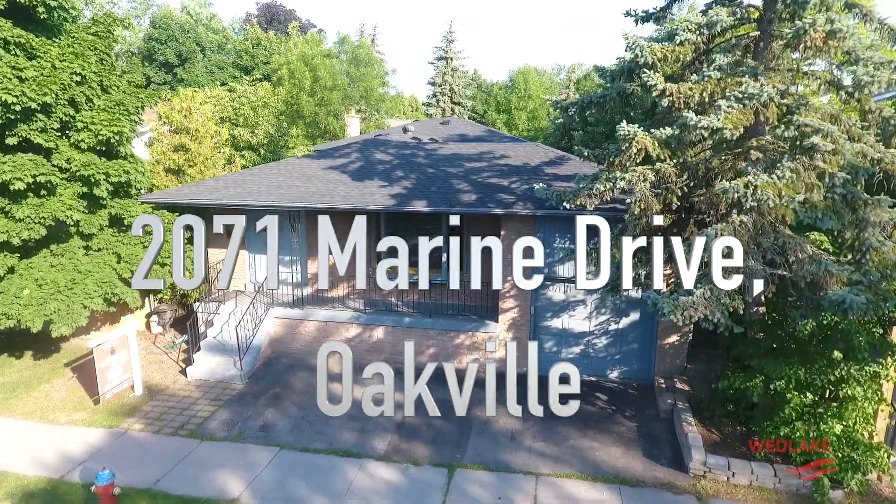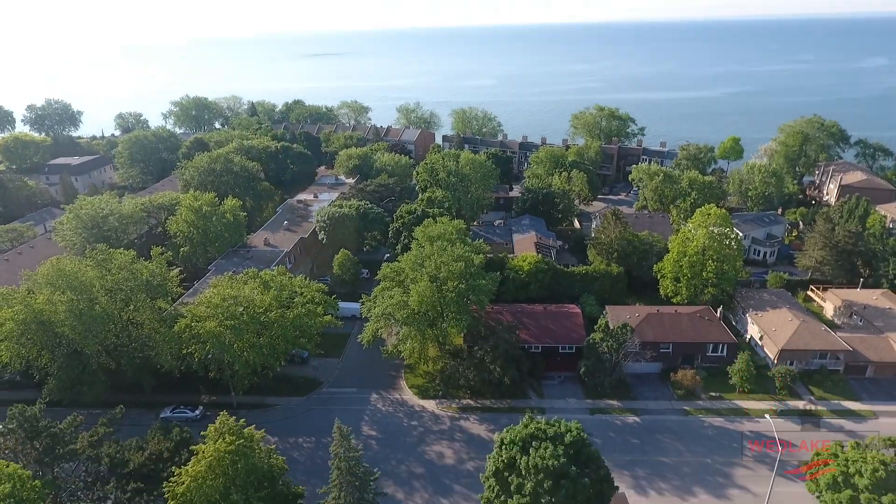Hi, I'm Kevin with the Wethick team at Royal LePage. Welcome to 2071 Marine Drive in beautiful Browning. This home is 1220 square feet with three full bedrooms and two full bathrooms, just one block north of Lake Ontario. Come on in!